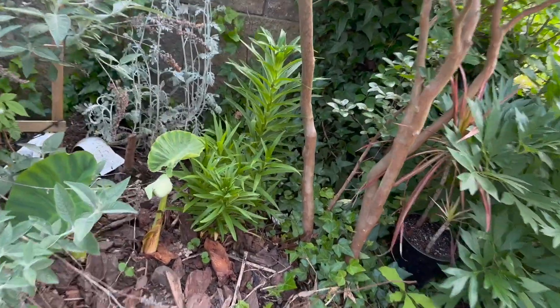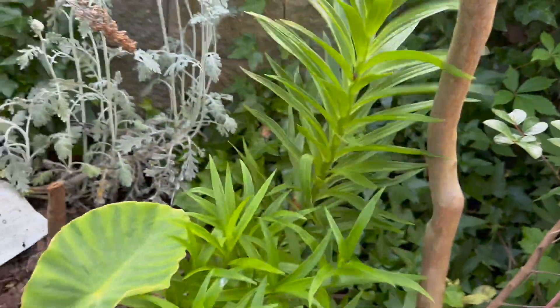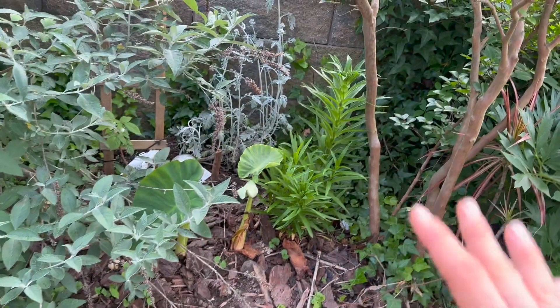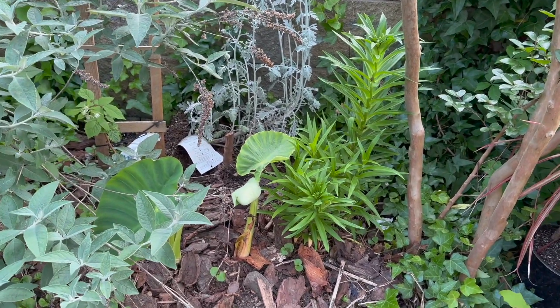This is an Easter lily that I got for a dollar after Easter. They don't bloom during Easter time — look, we're not in Easter, it's June and we're getting blooms now. So they're forced into bloom for Easter, but they are not technically an Easter blooming plant. It actually stayed green all winter.